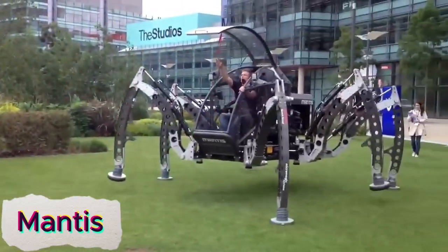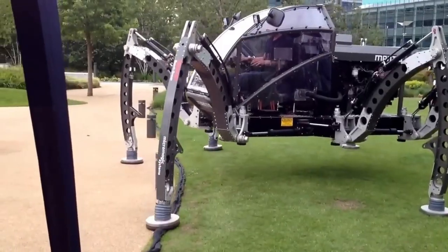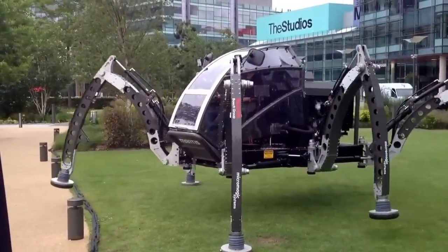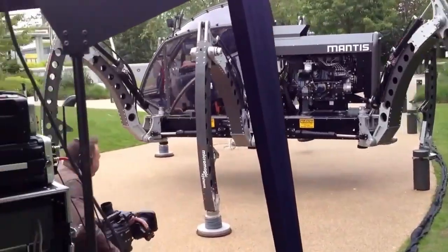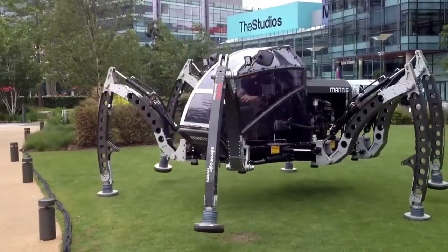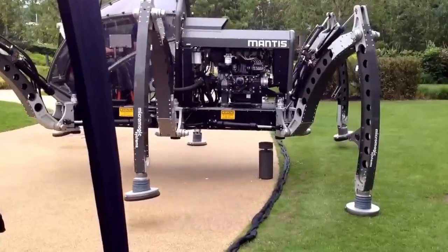Mantis is the world's largest ridable hexapod robot, built for extreme terrains and heavy duty applications. With six powerful legs, it can navigate rough landscapes with ease, making it perfect for challenging environments such as mountains, forests, and rocky areas.